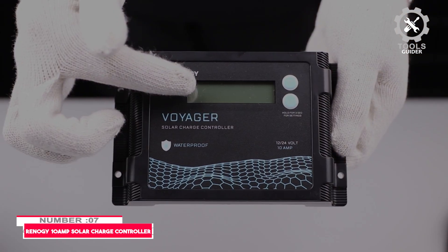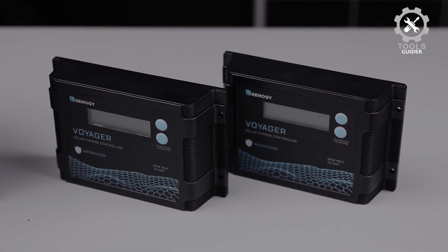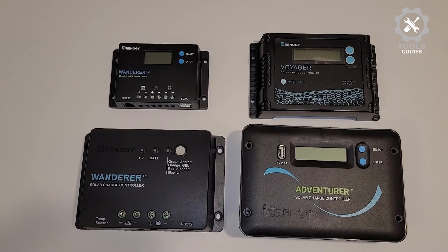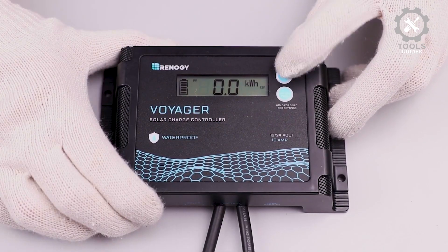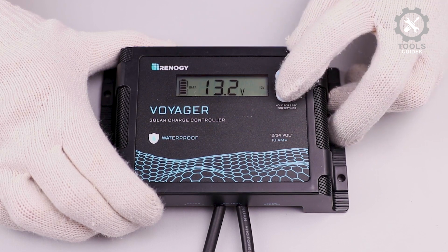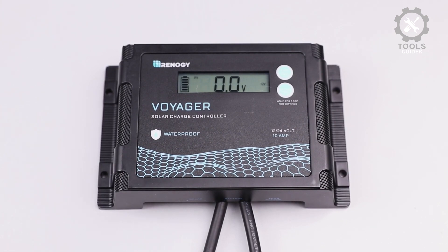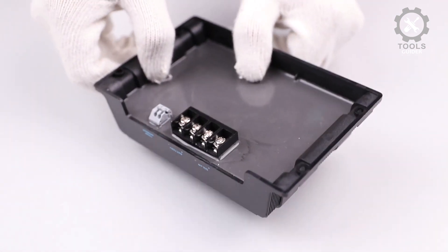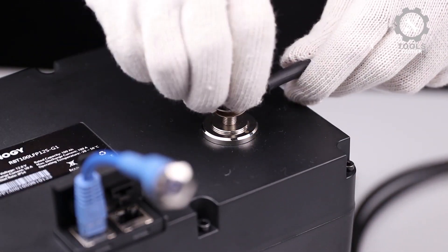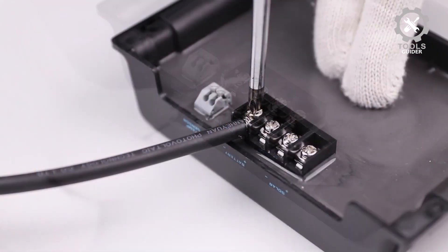Number 7: Renogy 10 Amp Solar Charge Controller. The Renogy 10 Amp 12V-24V PWM Negative Ground Solar Charge Controller is a top choice for efficient solar charging. This compact design features an LCD display for easy monitoring, making it perfect for AGM, gel, flooded, and lithium batteries. It automatically detects the voltage of your battery system, adjusting the charging parameters to ensure safe and efficient charging.